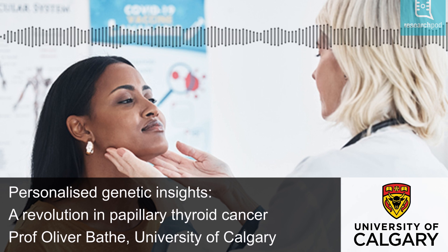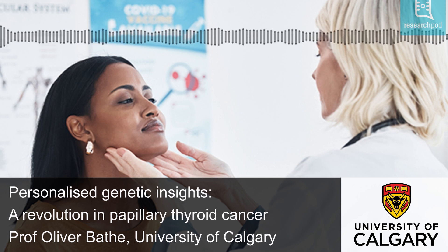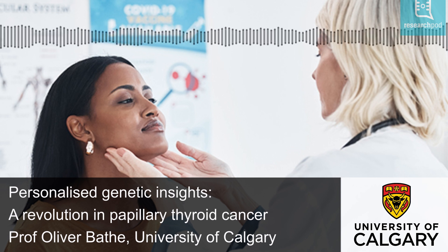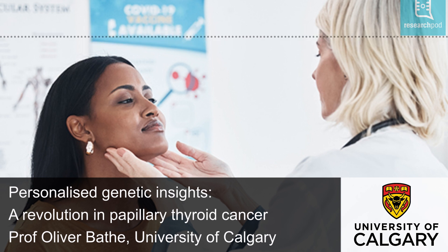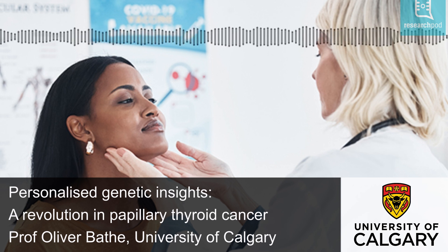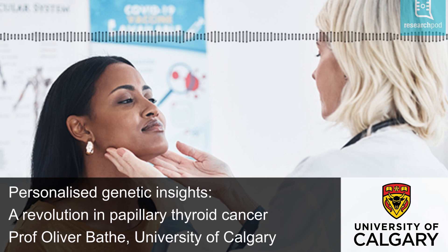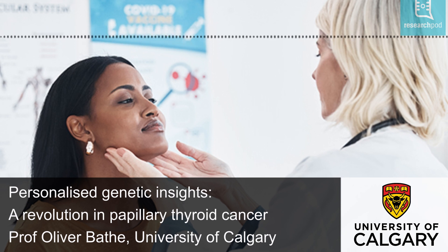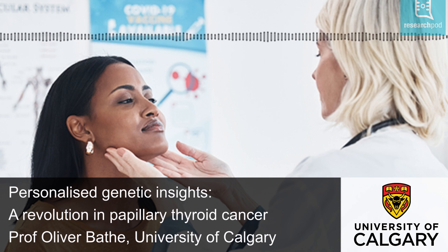Telomerase reverse transcriptase, or TERT promoter mutations, which are linked to a higher risk of recurrence, were found in all three subtypes, but were most common in Type 3 PTCs. Although Type 1 and Type 3 PTCs with TERT promoter mutations had high recurrence rates, Type 2 PTCs with TERT promoter mutations showed no recurrences. Type 2 and Type 3 PTCs, which were difficult to distinguish based on clinical and pathological features, had high rates of metastases to the lymph nodes and to distant sites. However, Type 3 PTCs had the highest risk of recurrence. Type 1 PTCs had smaller tumors and fewer lymph node metastases, which indicate less aggressive behavior.